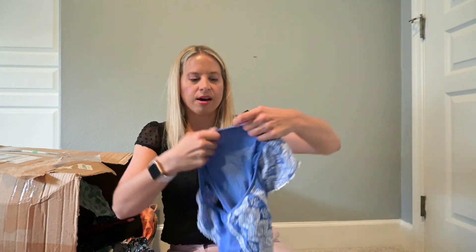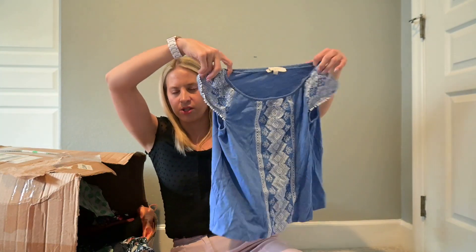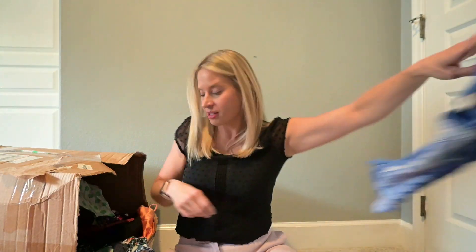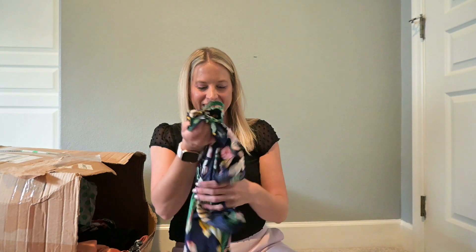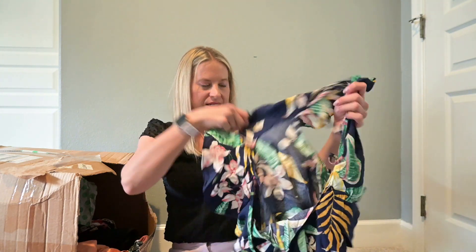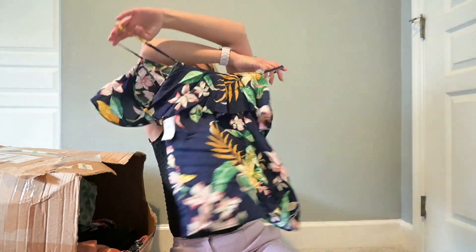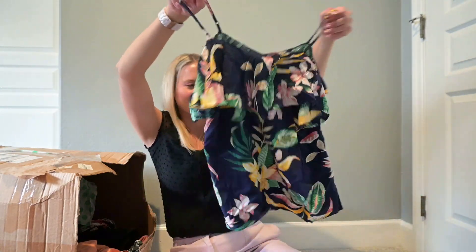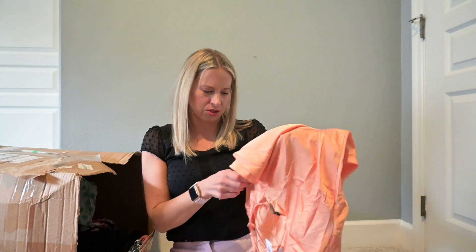This is Loft — this one's probably going to my coworker for work. She is really lucking out with these boxes. This has the tag and it is Old Navy. It happens to be the same size as my coworker, so I'm going to see if she wants it. Otherwise I'll put it at buy-sell-trade.